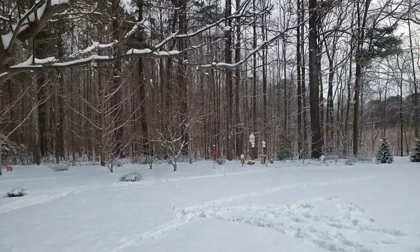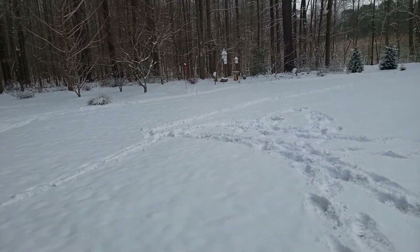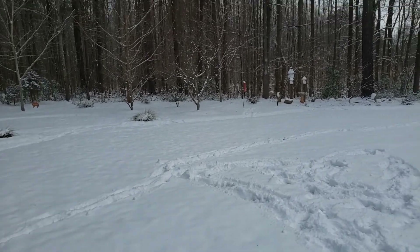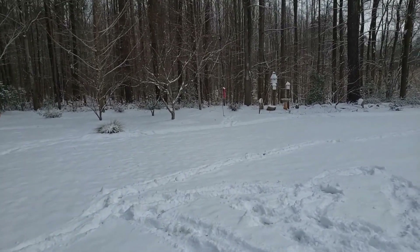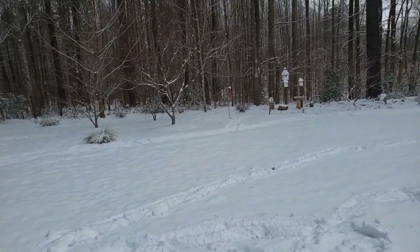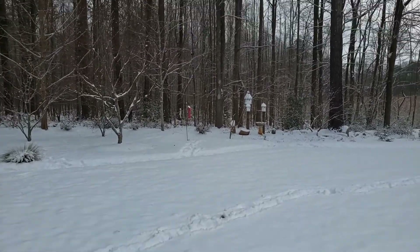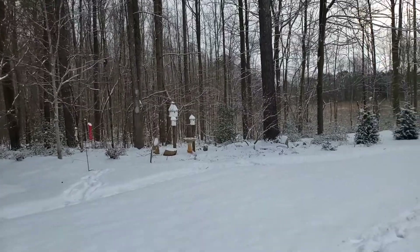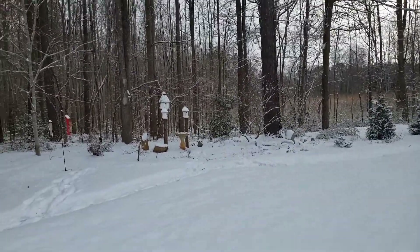But between the squirrels, they cleaned them out. Let's see if we can get closer and take a look at the birds. Let me know what you're doing — if you garden, what you do in the wintertime.